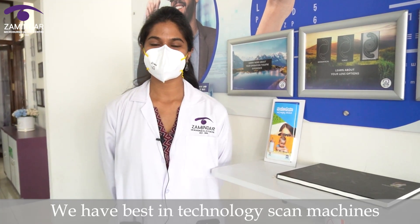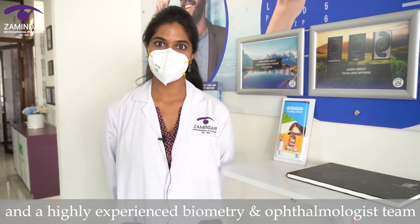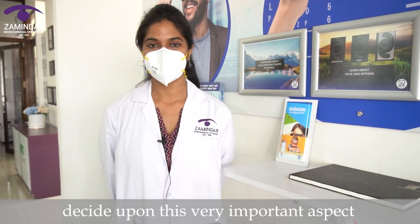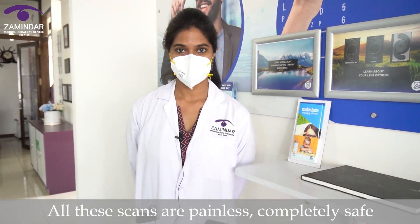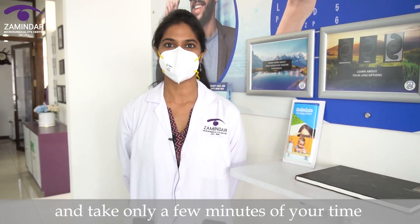We have best-in-technology scan machines and a highly experienced biometry and ophthalmology team who decide upon this very important aspect — the power of your intraocular lens. All these scans are painless, completely safe, and take only a few minutes of your time.